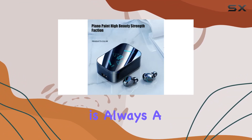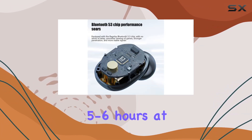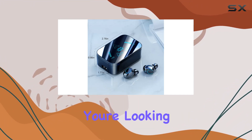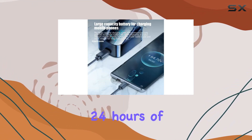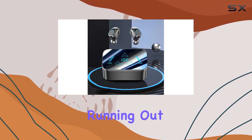Battery life is always a concern, but not with these earphones. The wireless earbuds themselves can keep up for 5-6 hours at full volume, and with the charging compartment, you're looking at an impressive 24 hours of battery life. Perfect for those long outdoor sessions or daily use without worrying about running out of juice.